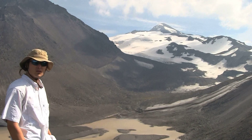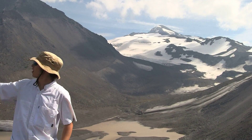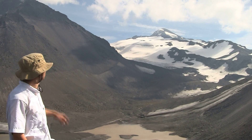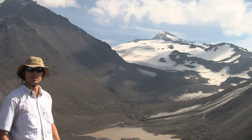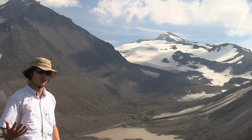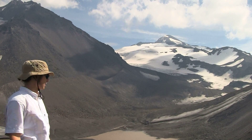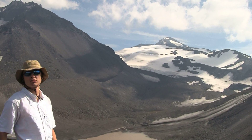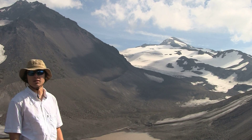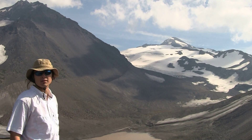We're standing just below the summit of Collier Cone to the east, and what we're looking at is the first real good picture of the Collier Glacier. This is the famous picture spot that was photographed throughout the 20th century. People from the Mazamas would come up here and take pictures to document the glacier's retreat since the turn of the 20th century, providing a crucial and critical record of the glacier as it retreated to its present-day location.